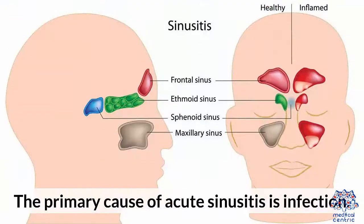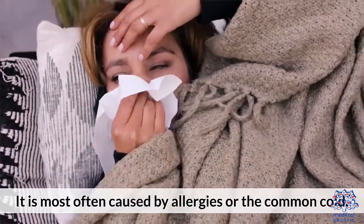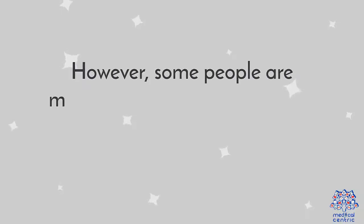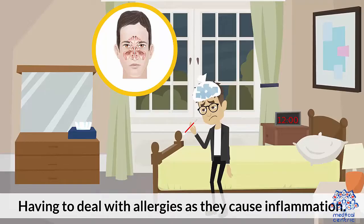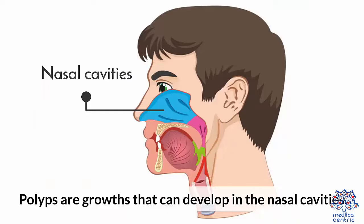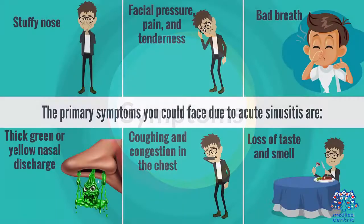The primary cause of acute sinusitis is infection. It is most often caused by allergies or the common cold. Bacteria that cause swelling in the sinuses and lead them to become blocked can also cause acute sinusitis. Some people are more likely to get it. Typical risk factors include: having allergies that cause inflammation; having structural issues in the nose such as a deviated septum or polyps, which are growths that develop in the nasal cavities; and spending a lot of time in infection hotspots such as daycares and preschools.